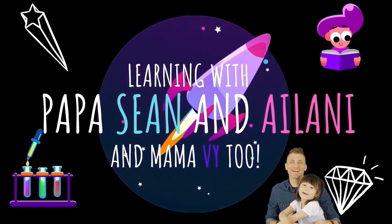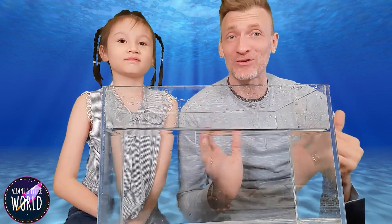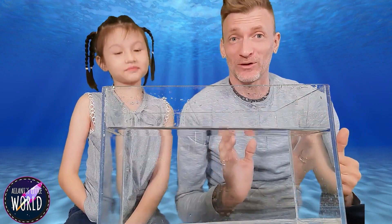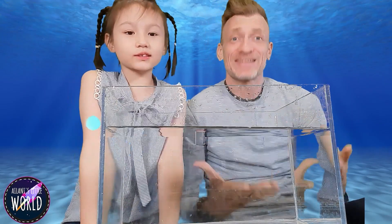Learning with Papa Sean and Ailani, and Mommy too. Welcome back to a special episode of Ailani's Little World. Today we're going to learn about sink and float.